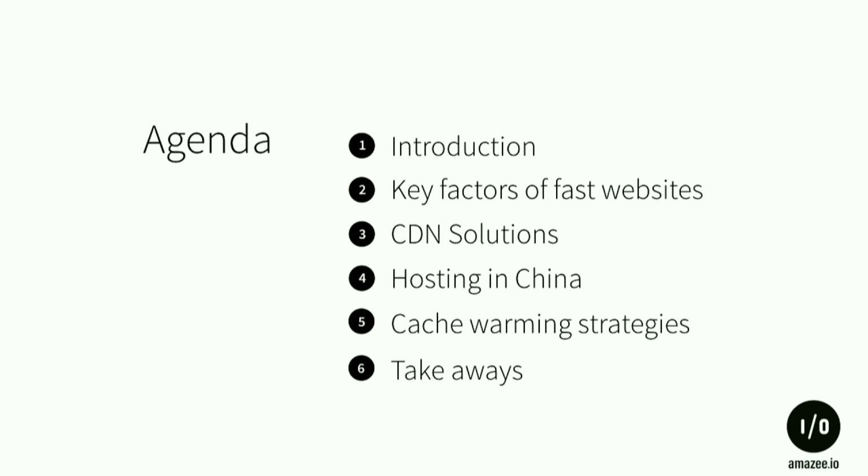For the agenda, we start with a small introduction, then touch base on the key facts of fast websites, cover several CDN solutions, segue into hosting in China, touch on cache warming we do for the China caching infrastructure, and then some takeaways from the whole presentation.